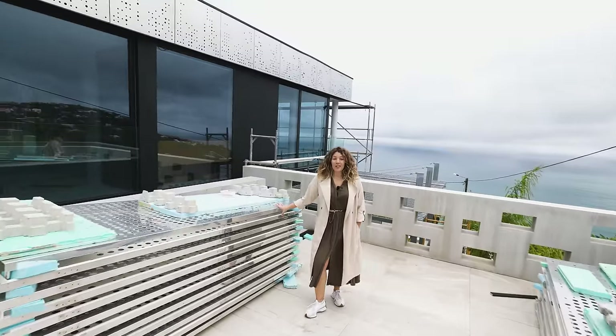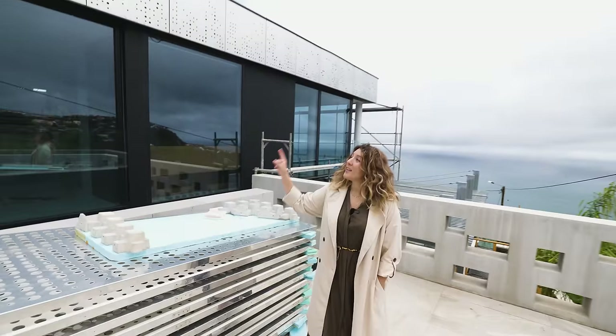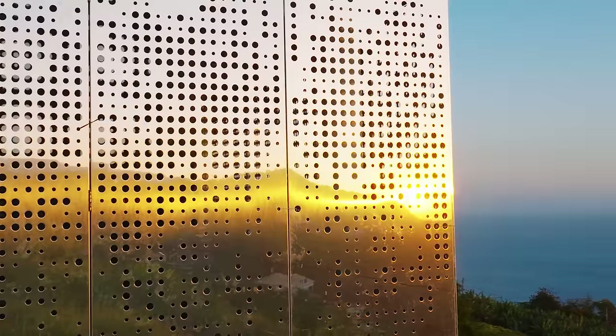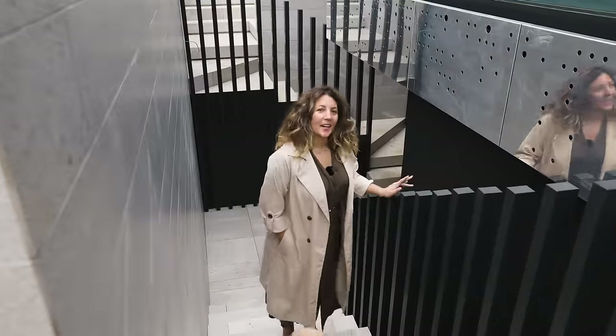As you can see, the panels are not on the house right now, and that's because they're just about to install the motors so that you can cover the house with them with the click of a button and remove them with a click of a button. It's going to be so sick! But let's show you guys the inside of the house.